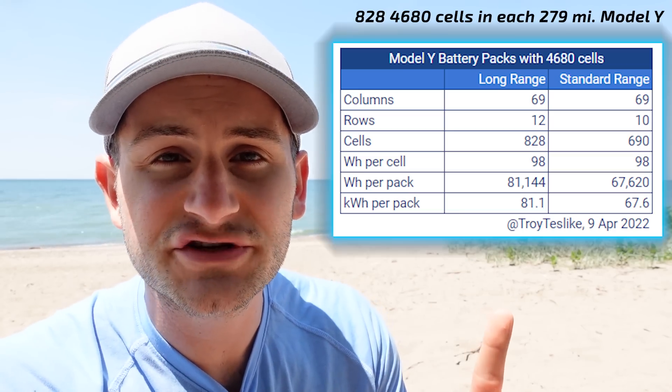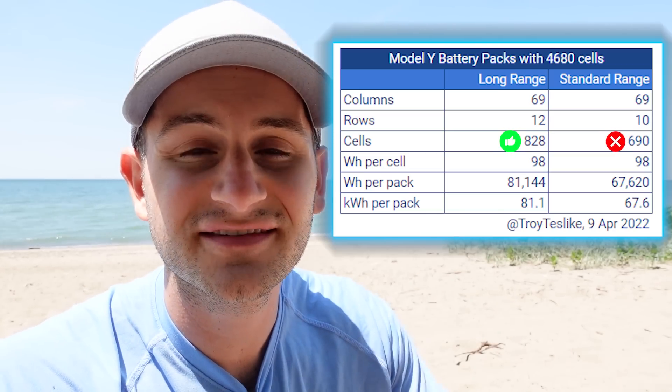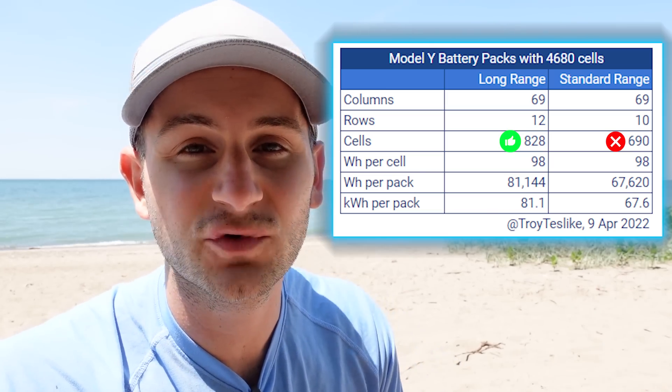Tesla is eating through all of the 4680 cells it is currently producing. The 279-mile Model Y coming out of Giga Austin — each pack has 828 4680 cells. In case you saw Troy's screenshot a few weeks ago, I'm being told there are no 4680 packs with that 690-cell figure, so all of them currently have 828 cells.